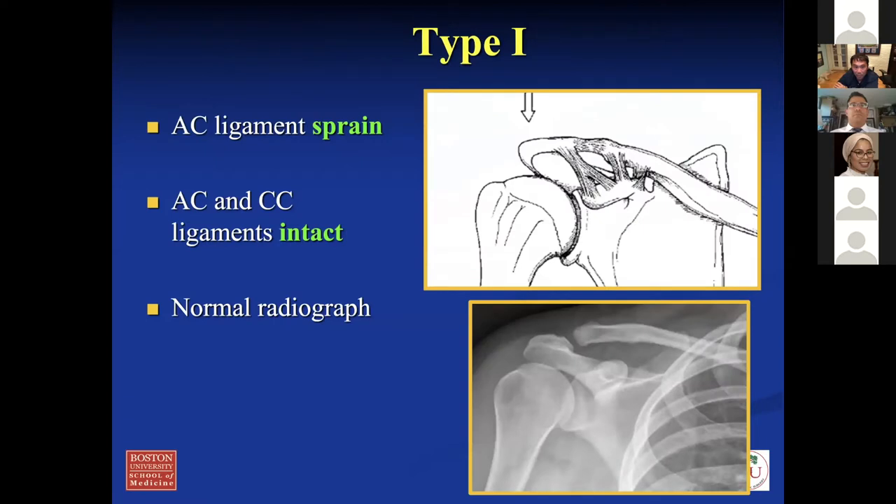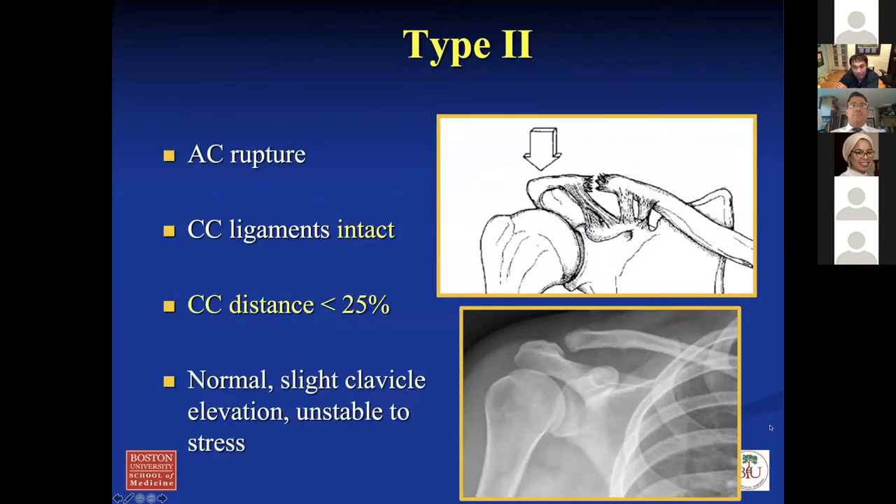Type one is an AC sprain. What happens is you sprain this ligament — AC and CC ligament both intact. You get a normal radiograph. These patients are 100% non-op. Type two — you get AC ligament rupture, CC ligament is intact, and the displacement is less than 25% compared to the contralateral side. This is also non-op for all patients.